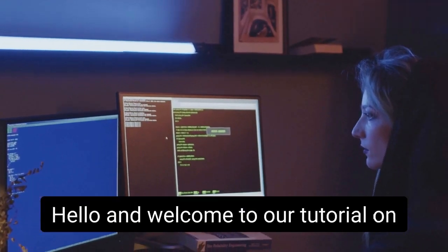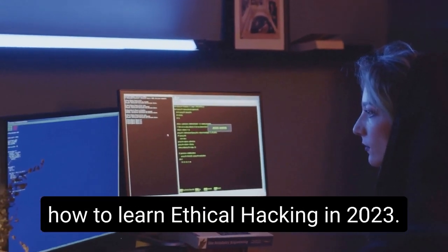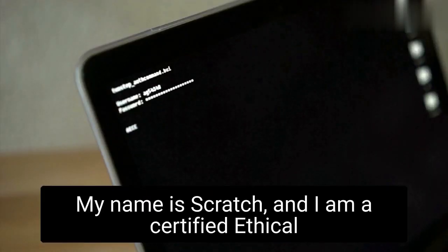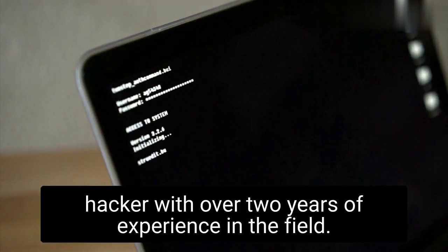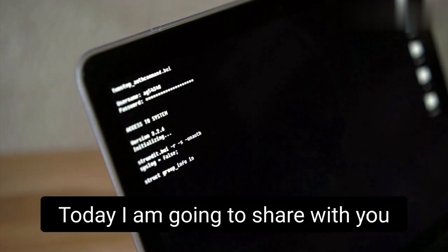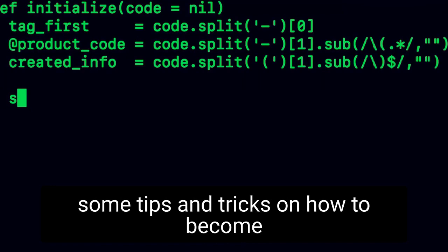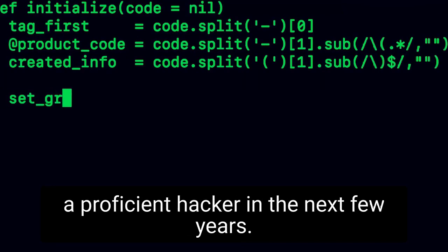Hello and welcome to our tutorial on how to learn ethical hacking in 2023. My name is Scratch and I am a certified ethical hacker with over two years of experience in the field. Today, I am going to share with you some tips and tricks on how to become a proficient hacker in the next few years.